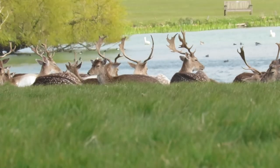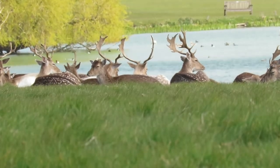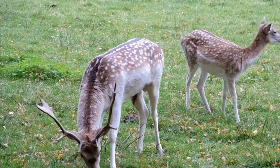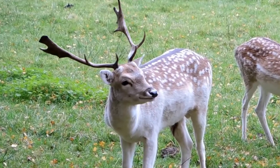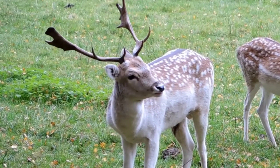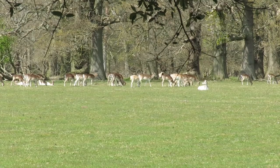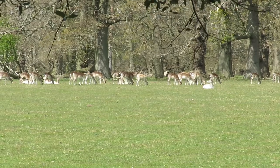There are currently thought to be around 100,000 fallow deer in the UK and they are found everywhere except for the highlands and the far north of Scotland. Outside of the UK, they are native to Asia and to some parts of Eastern Europe, but they are now found across most of both continents and have been introduced to Australia, Argentina, Canada, New Zealand, South Africa and the United States.